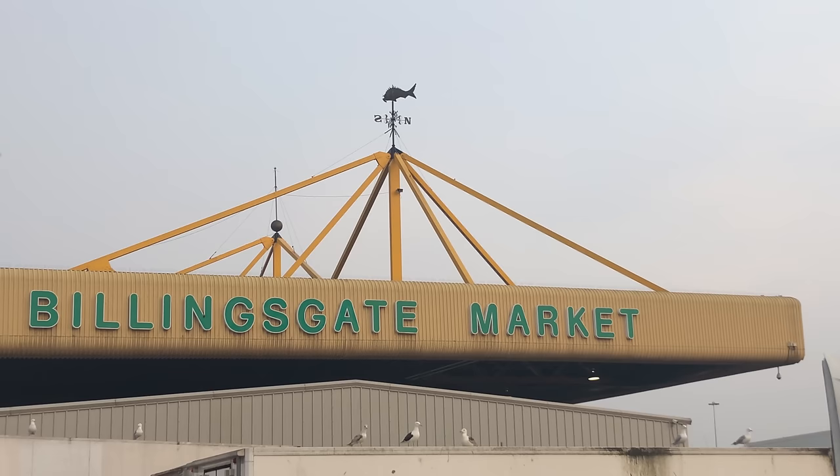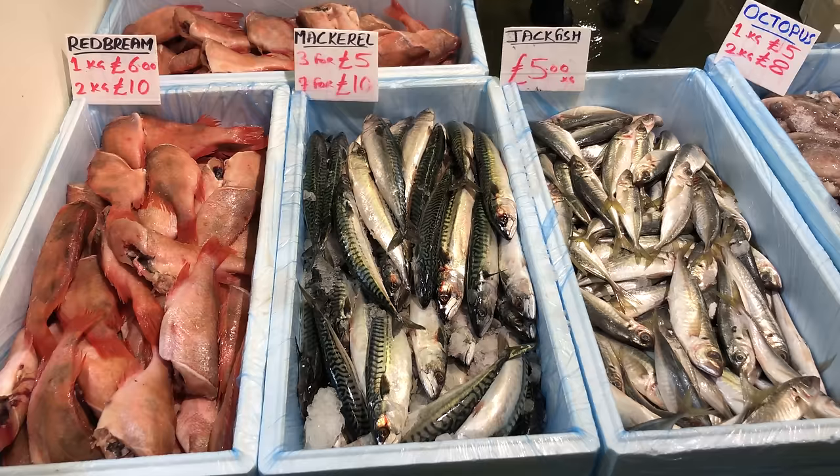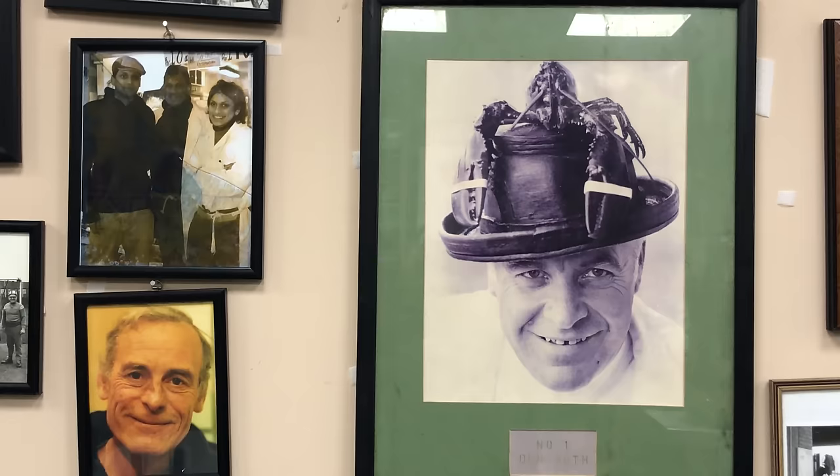The fish market opens 4 till 8.30am, Tuesday to Saturday, to display the largest selection of fish and seafood in the country, forcing you to make the choice between a bargain or a lay-in.